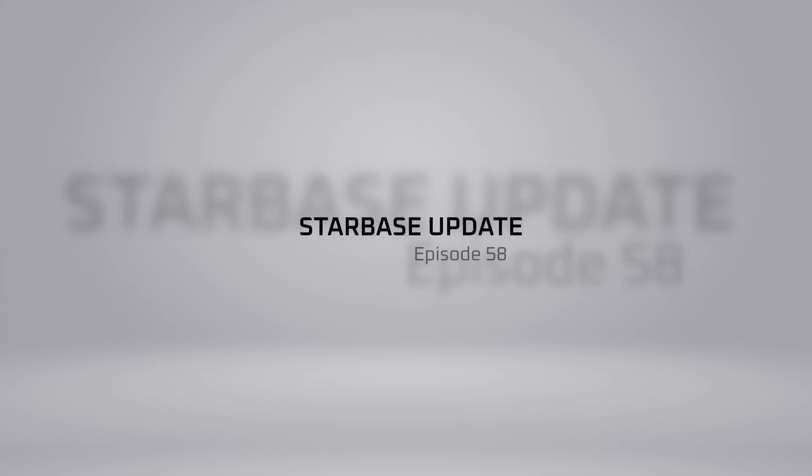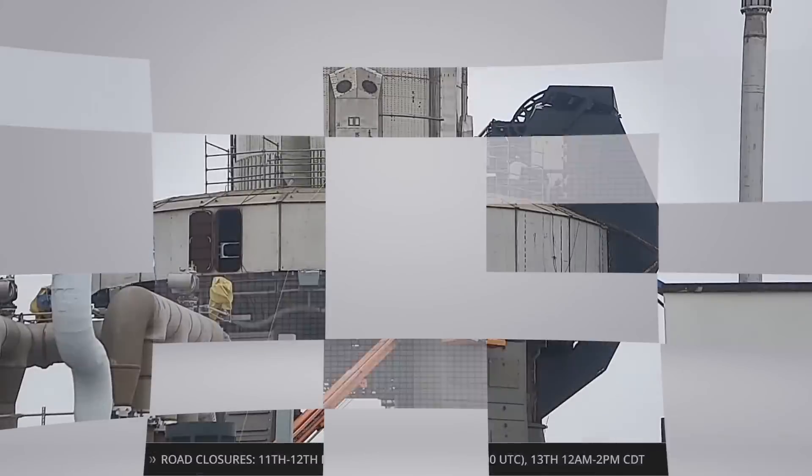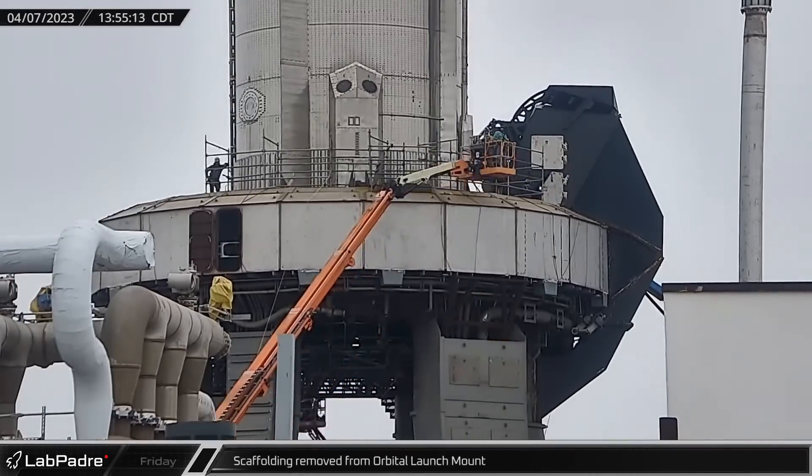Welcome back and thanks for tuning in to episode 58 of LabPadre Starbase and SpaceX Weekly Update. This is Thomas hosting for today. We are mere days away from launch and have plenty to go over, so let's dig in.